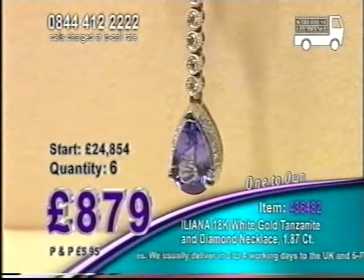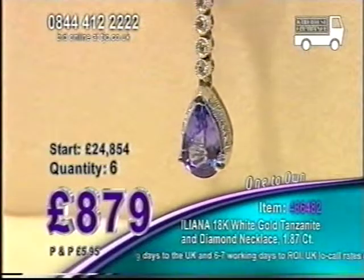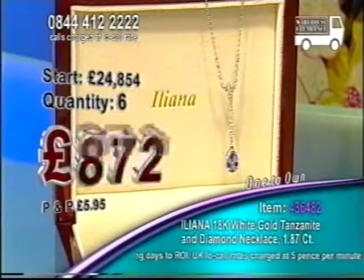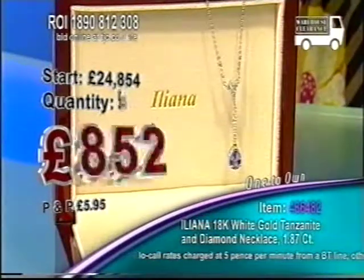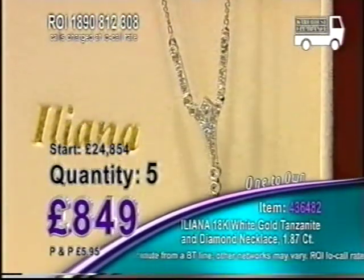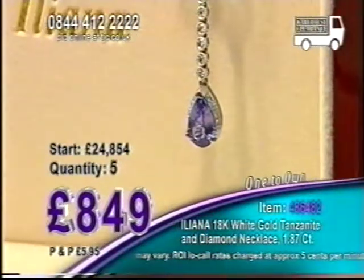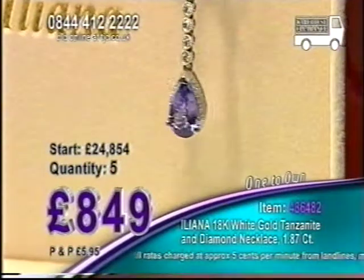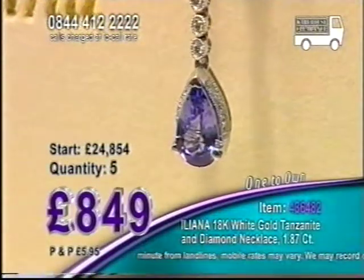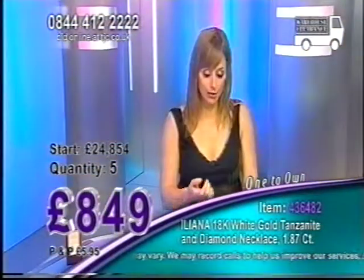We notice the finer details, don't we, girls? This is our one to own this evening and we're going even lower — 849 pounds. This is absolutely a warehouse clearance price that you're seeing now. Eye-clean tanzanite there — that's how close we can get to that gemstone. When you look at this with the naked eye, when you're showing this off to your friends and your family, they're not going to see any inclusions, they're not going to see any flaws whatsoever.